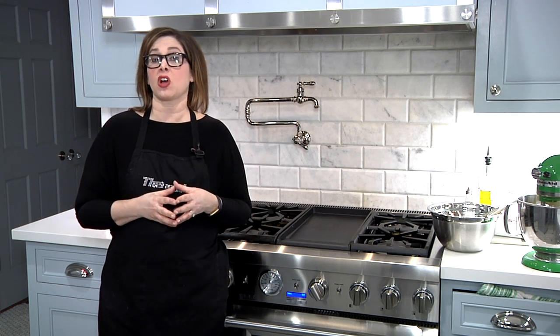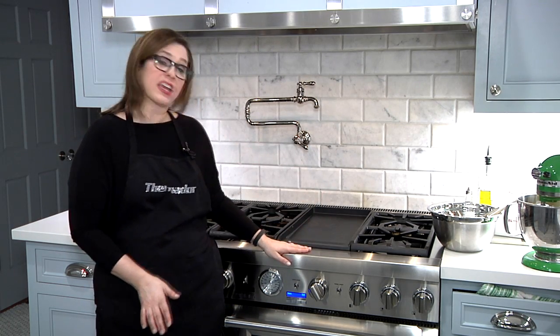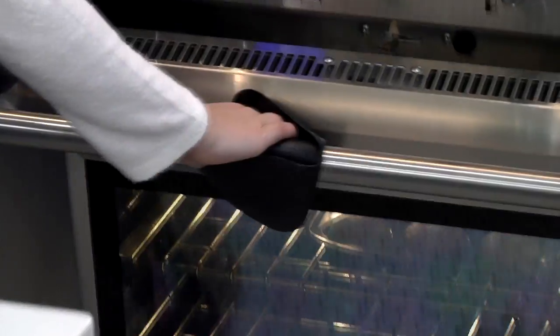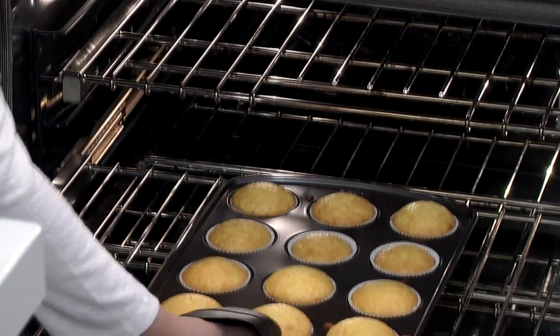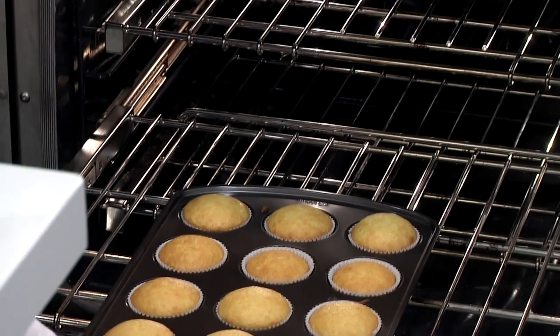This Thermador oven also helps you cook not just efficiently but evenly, because this convection oven has a third element in the back and a fan that moves the heat around. So things like cupcakes and cookies that we love to bake together are going to cook evenly — you're no longer going to have that cookie sheet where one side of the cookies are really dark brown and the other side is barely cooked.